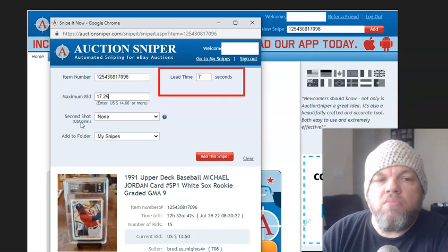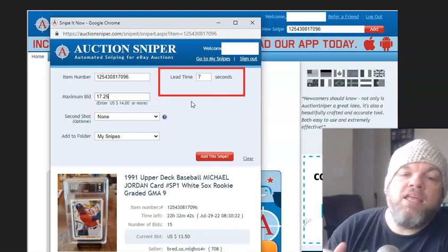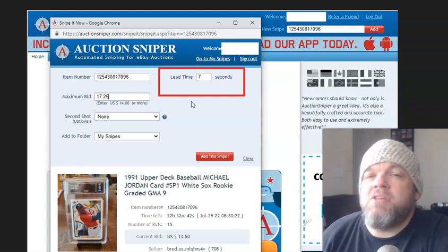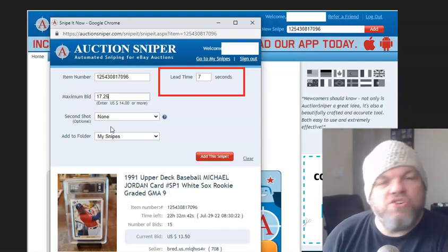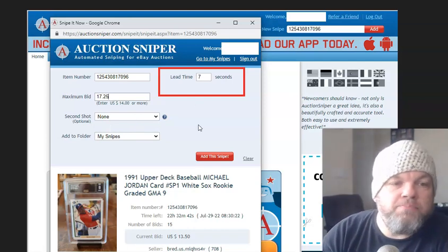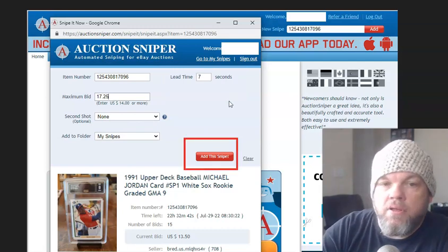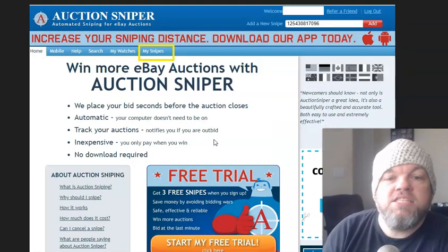And if you want to do a second shot, you can say if the bid comes over $17.25, you're willing to go up to $19 — so you can do a second shot. I never do a second shot; I usually just do a one and done at seven seconds. If I don't win, I don't win. Then I click "Add my Snipe" and it's done.